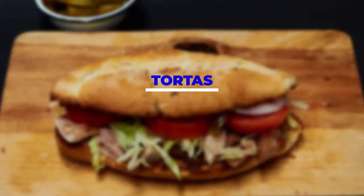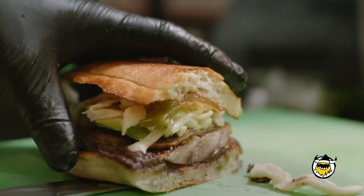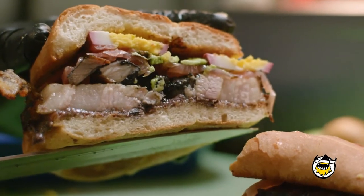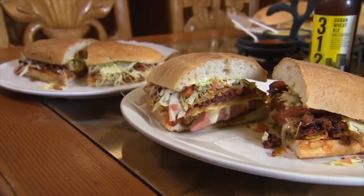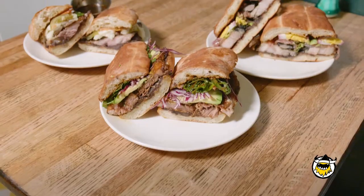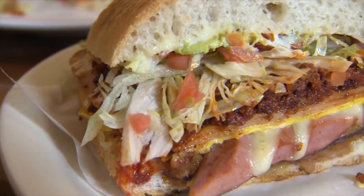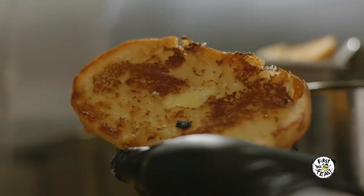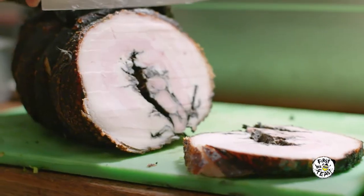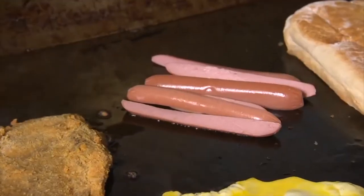Number 1. Tortas. This is the Mexican equivalent of a burger, and there are different types of tortas in the various regions of Mexico — you're more likely to find them in Mexico City. For the burger, they use a special bread called telera. They cut it in half, spread some red bean paste on the inside, then add some chicken, beef, or pork depending on your preference, and top it all off with some cheese. There are so many different variations to this recipe, but this is the most common one.